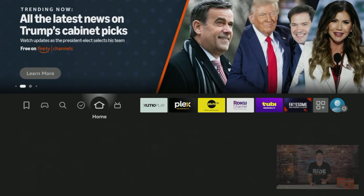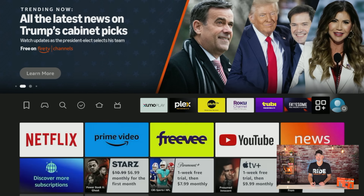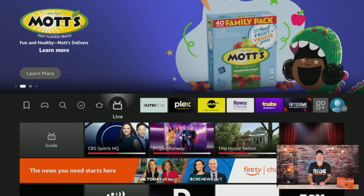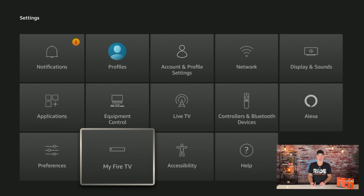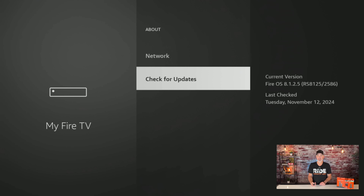I'm on the home screen now. The first thing you want to make sure is that you have the latest update. To verify that, hold the Home button down for a few seconds on your remote — that's a shortcut that takes you right into Settings. Go down to 'My Fire TV,' click it, then click 'About,' and look for 'Check for Updates' at the bottom. If it says check for updates, go ahead and do it.